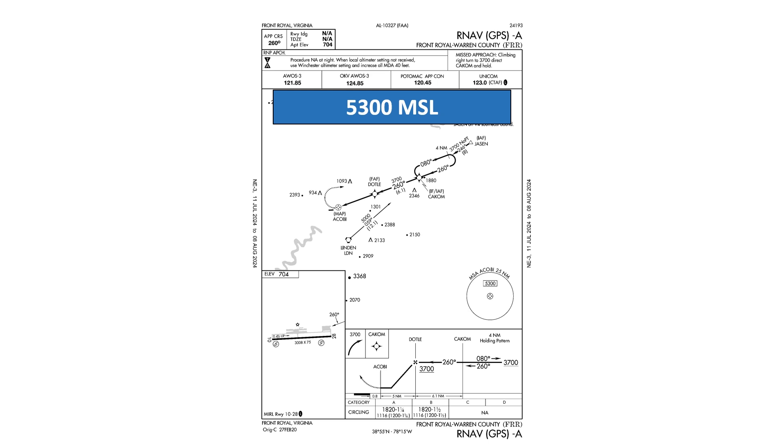If you lose contact with ATC, you can no longer be given safe vectoring altitudes and must maintain a minimum safe altitude. This is listed as 5,300 feet in the circle symbol on the bottom right of the plan view.